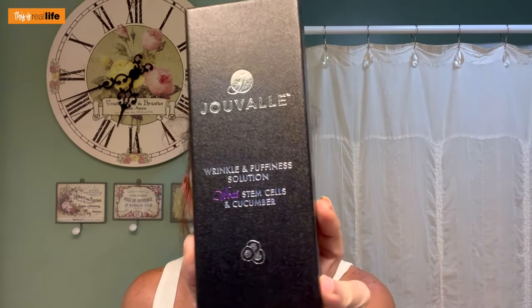What are we testing? The main draw — what suckered me in at the vendor booth at DragCon — was the Juval Wrinkle and Puffiness Solution with Acai Stem Cells and Cucumber.